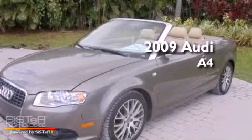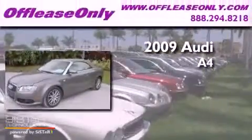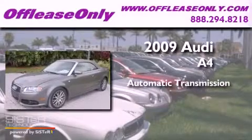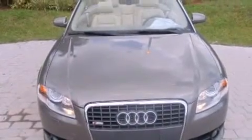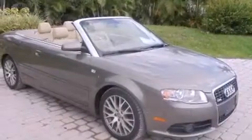This is a 2009 Audi A4. This car has an automatic transmission, an inline four-cylinder engine, and all-wheel drive. Having just come off lease, this Audi is in like-new condition.